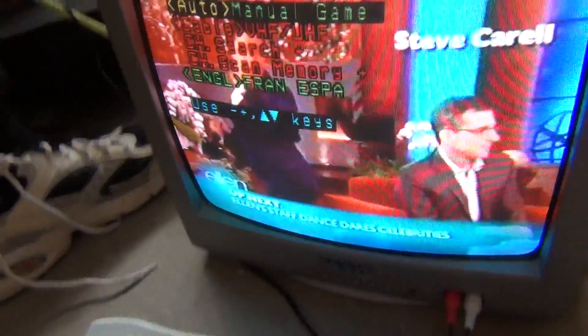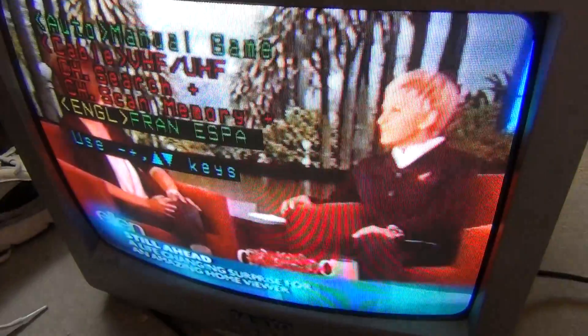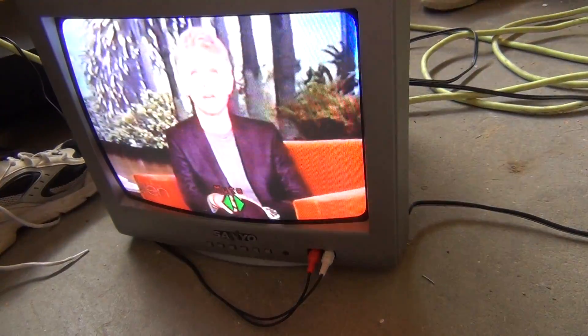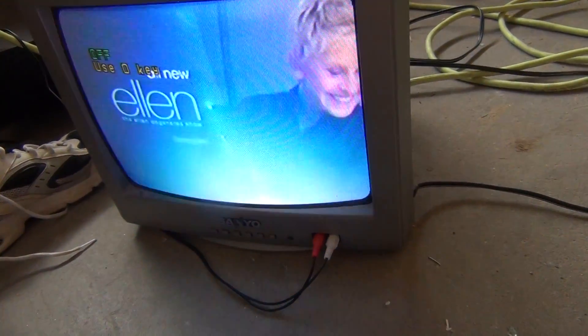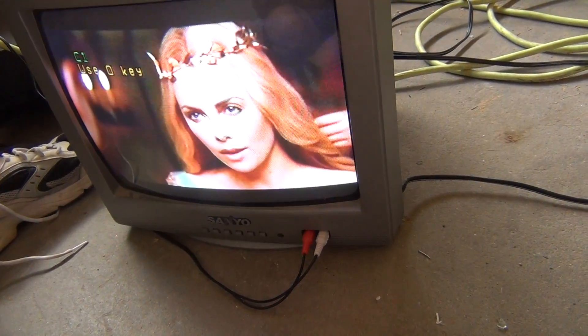And if we bring up the menu, you can change the colors, change the cable, do a channel search, and change the language. You can also mute, use volume controls, and there's a V-chip, guide, and captions. I don't know if the captions work, and I really don't care.